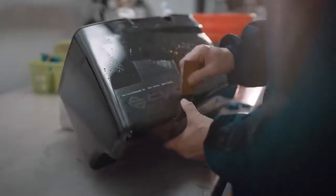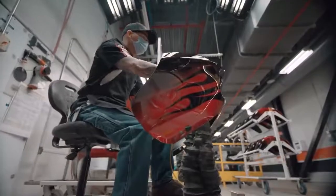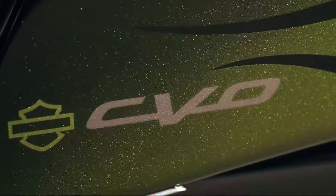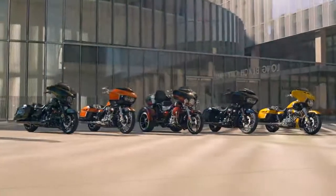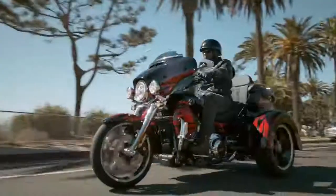The motorcycle continues to have this really cool relationship with the rider because it's continuing to evolve and reveal itself, and really speak to that premium nature of CVO. Custom Vehicle Operations is what CVO stands for — it started in '99. The idea was to provide the highest level of factory customization to our customers that could possibly be achieved, and that's been the mantra of CVO all these years.